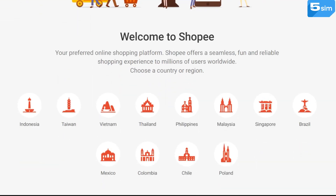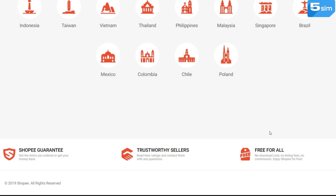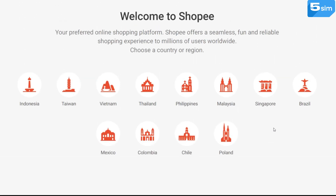Today, Shopee provides services in countries such as Indonesia, Taiwan, Vietnam, Thailand, the Philippines, Malaysia, Singapore, Brazil, Mexico, Colombia, and Chile. And this list of countries is actively growing.